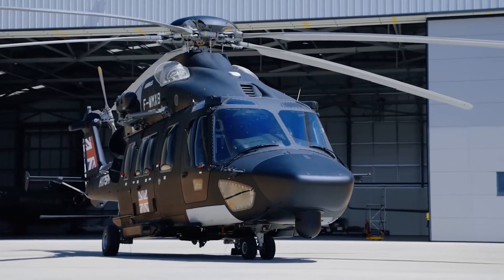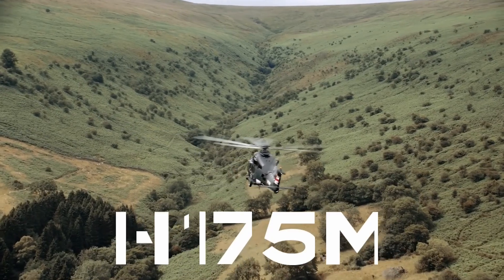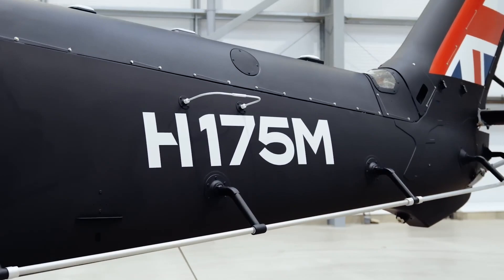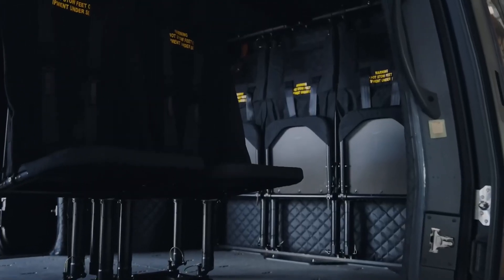Derived from Airbus Helicopter's proven H-175 civil rotorcraft, the multi-role H-175M offers optimum performance for a wide range of missions, from sea level to hot and high-altitude operating environments.